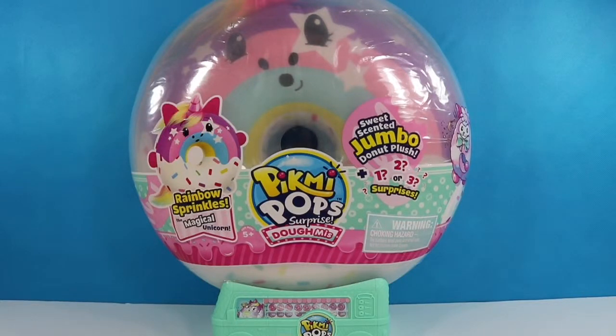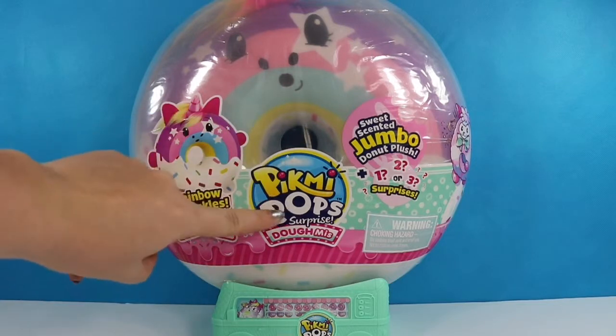Hello fellow bats and welcome back to my channel. Today I found something brand new — these are the Pick Me Pop Surprise Domies.